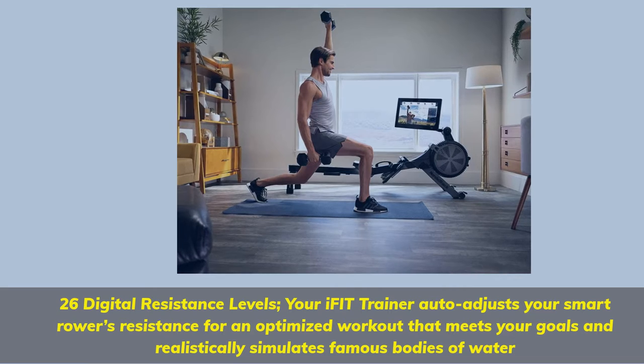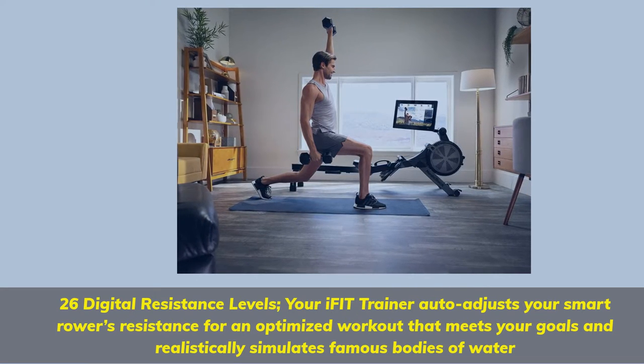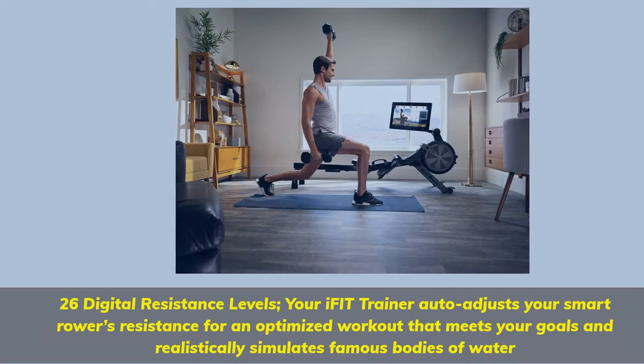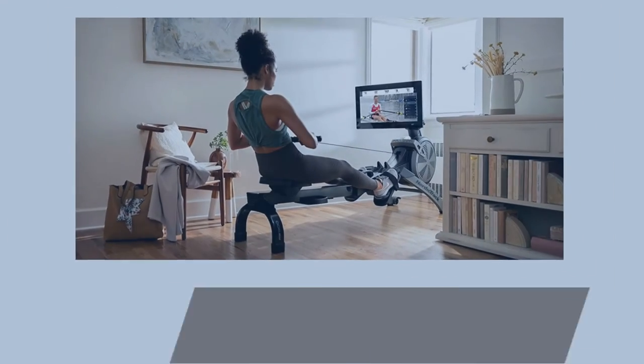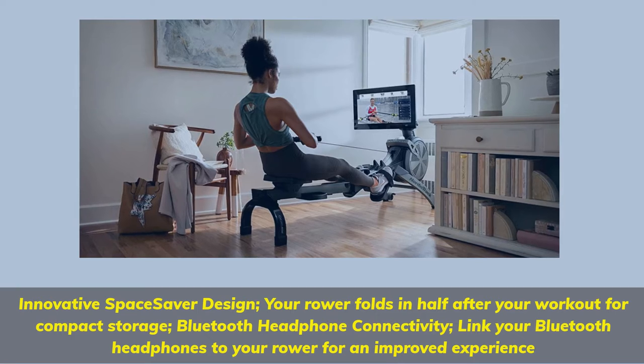26 Digital Resistance Levels. Your iFIT Trainer auto-adjusts your smart rower's resistance for an optimized workout that meets your goals and realistically simulates famous bodies of water. Innovative Space Saver Design: your rower folds in half after your workout for compact storage.